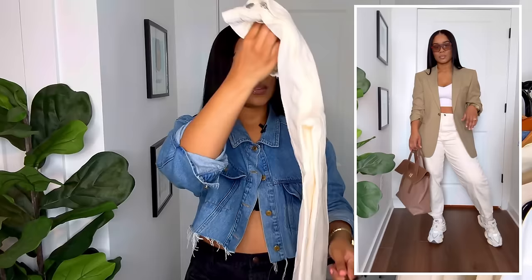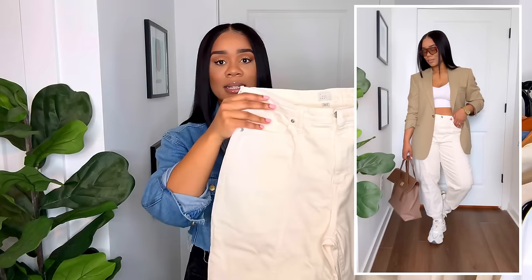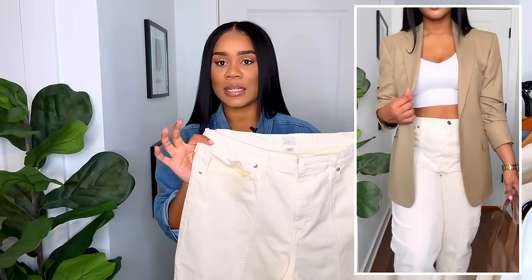Moving on to the next jean trend — an off-white or cream jean. The particular jeans I'm going to show you encompass a lot of the trends I've already mentioned. Not only are these cream, they also have a seam running down the middle and a slight crop to them. These are from A New Day at Target. I believe I picked these up last year, but I'll link them or find similars. We have that nice mid-rise, a seam running down the length, and I love that they also have a mild balloon-type shape. I've seen similars at COS and Mango, but these are from Target.